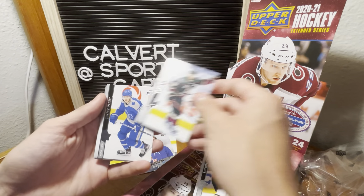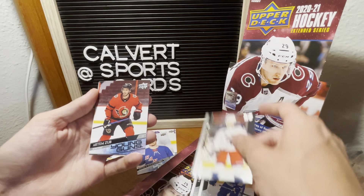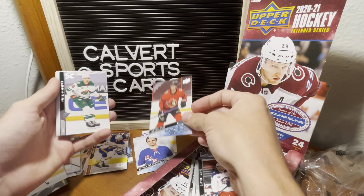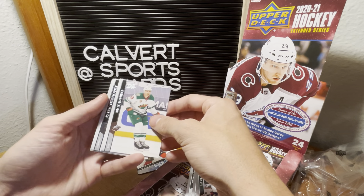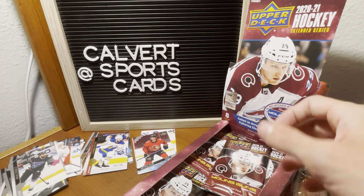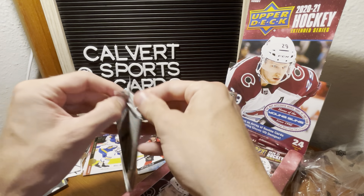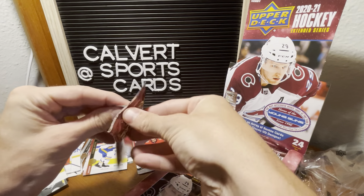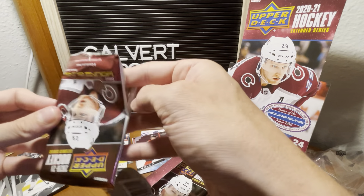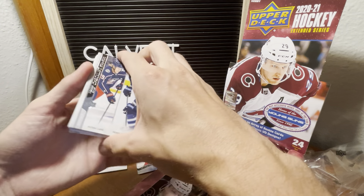Ben Hutton, Broussard, V.C. Lyonet, Artem Zub — hopefully that's how you pronounce it — with the Senators. Maybe next time I open a hobby box like this I'll do part one and part two, because I'm already too invested into splitting it up now.